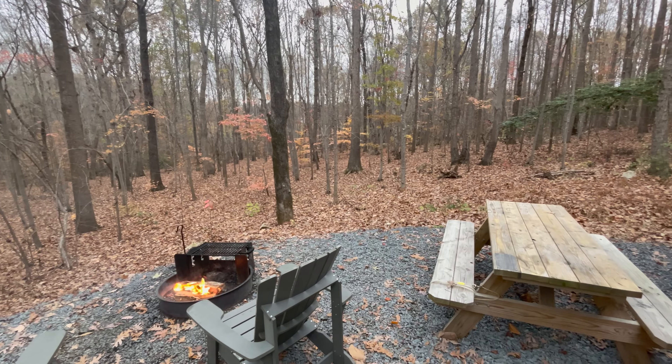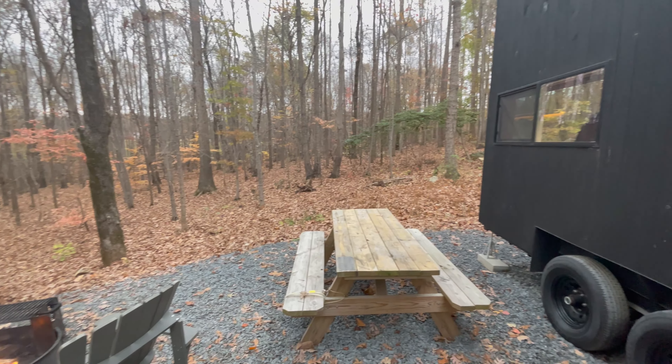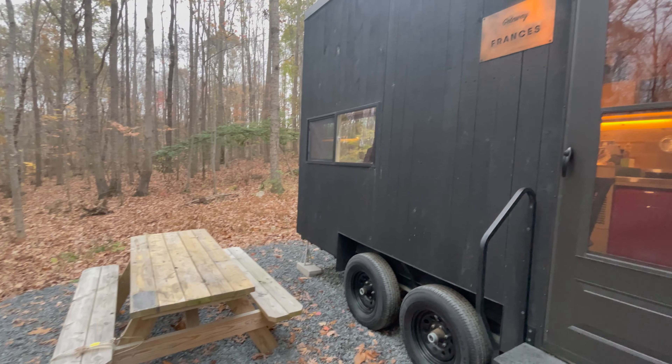We decided to try this out — spend time together with no distractions. It's been really nice, peaceful, and quiet. Doing the Getaway house was definitely an amazing experience. I'll definitely do it again. Thanks for watching.